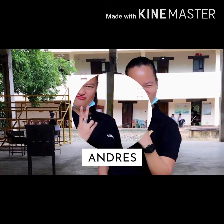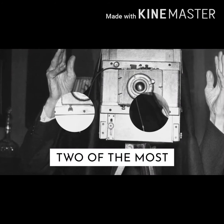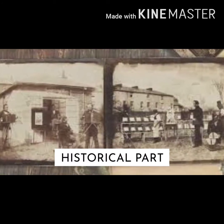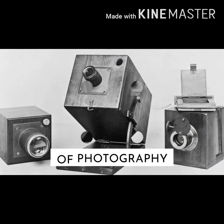Hello everyone, I am Valentis Nandis, a BS criminology student, and I'm going to discuss two of the most historical parts of photography: the daguerreotype and the calotype, together with the process.